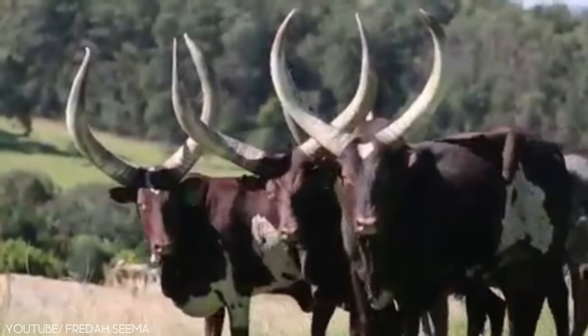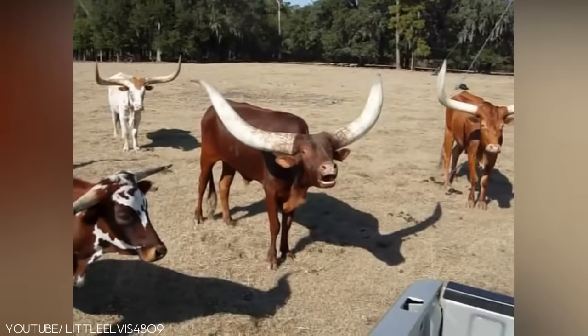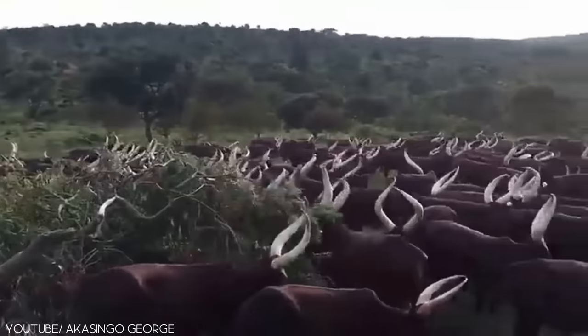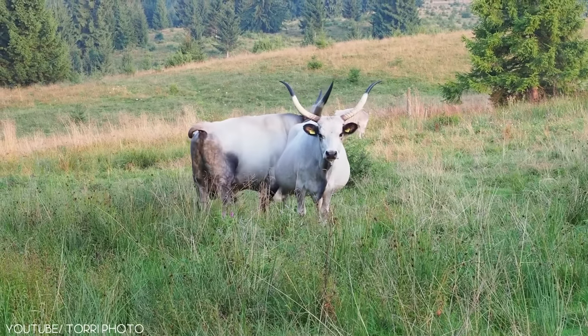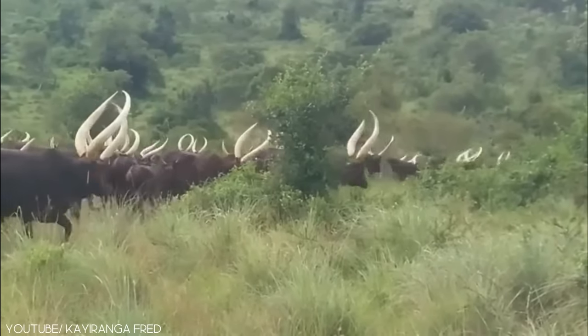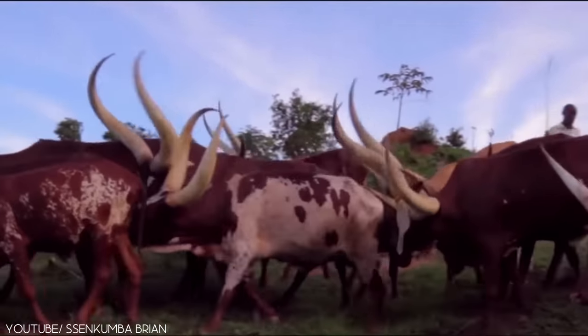In 2004, an Ankole Watusi named C.T. Woody and a steer named Lurch had their names recorded in the Guinness World Records for having horns with a circumference of 103.5 centimeters and 92.5 centimeters respectively. The Ankole Watusi are mostly used in Central and Northern Africa for farming, since they've got the strength and a large body size.